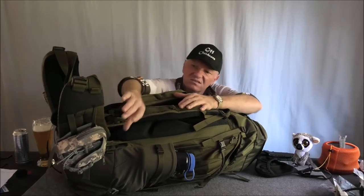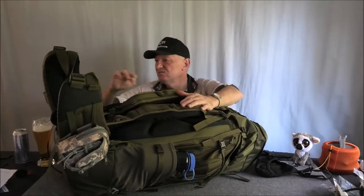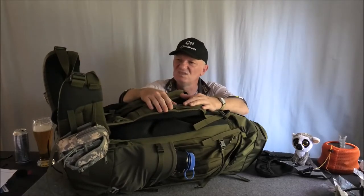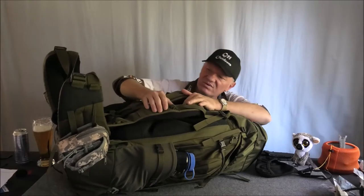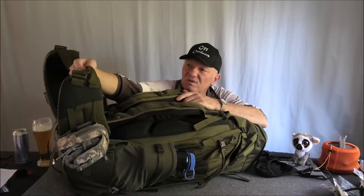It's so versatile. I've added a couple of accessories pouches to it. Tatonka have got their own pouches and things that you can buy to add to it and whatnot.